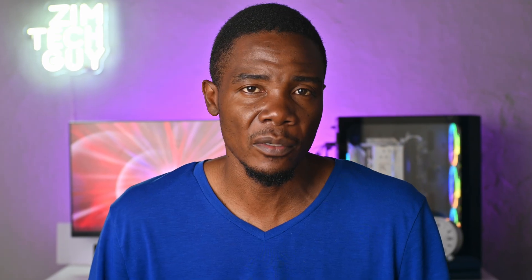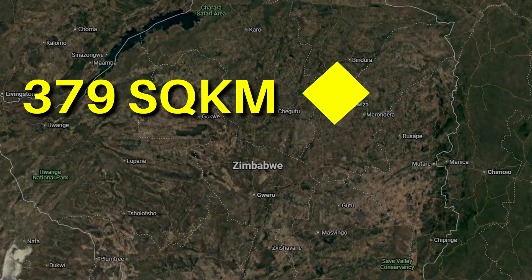Each Starlink satellite in orbit can provide internet access to hundreds of Starlink kits in a single cell, which is an area that covers about 379 square kilometers.